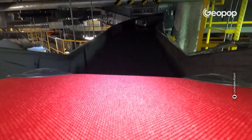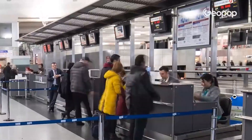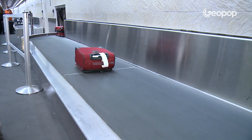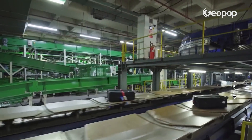Have you ever wondered what exactly happens to your luggage after you hand it over at the airport check-in desk? What's hidden behind those mysterious black rubber strips? We all know what it's like: you load your suitcase onto the belt, pray that it doesn't exceed 23 kilos — otherwise there will be trouble — and then watch it move away. At that point, a little anxiety is normal. Who knows if you'll see it again when you arrive?